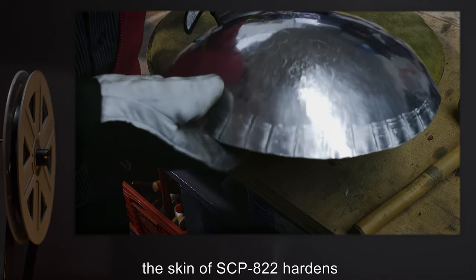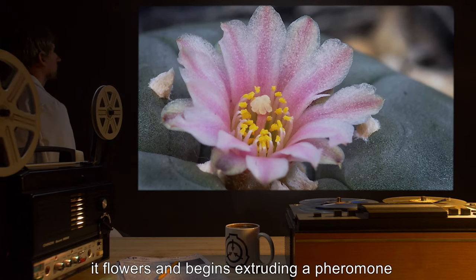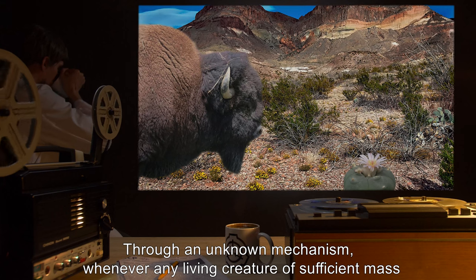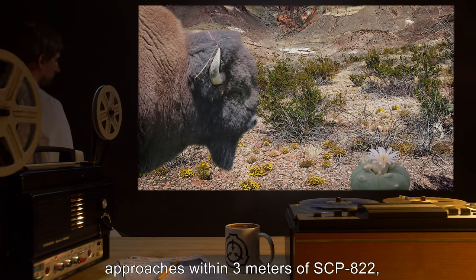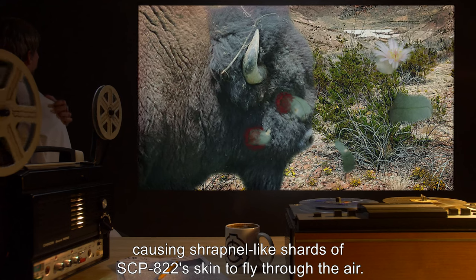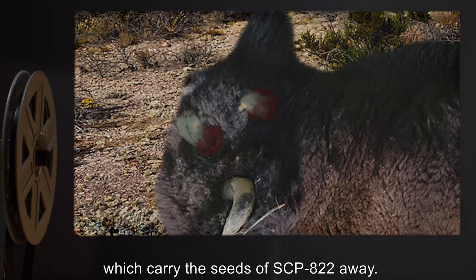At the same time, the skin of SCP-822 hardens until it reaches a point not unlike sheet metal, and seeds begin to form just under the skin. Once the plant is fully mature, it flowers, and begins extruding a pheromone that serves to attract mammals of sufficient mass to trigger its anomalous property. Through an unknown mechanism, whenever any living creature of sufficient mass — approximately 10 to 20 kilograms — approaches within 3 meters of SCP-822, the central portion containing the gas sack violently detonates, causing shrapnel-like shards of SCP-822's skin to fly through the air. These fragments are capable of embedding themselves into the skin and flesh of any living creatures nearby, which carry the seeds of SCP-822 away.